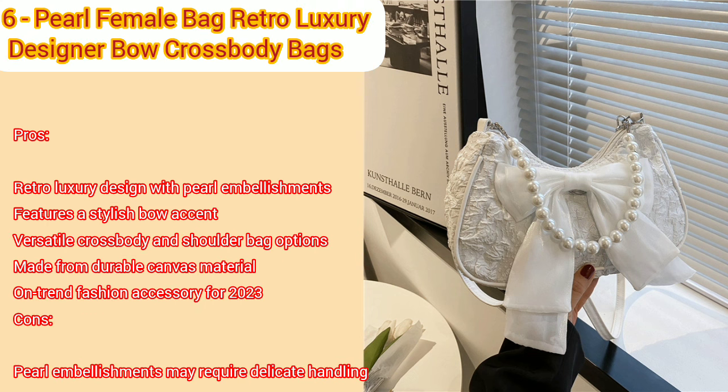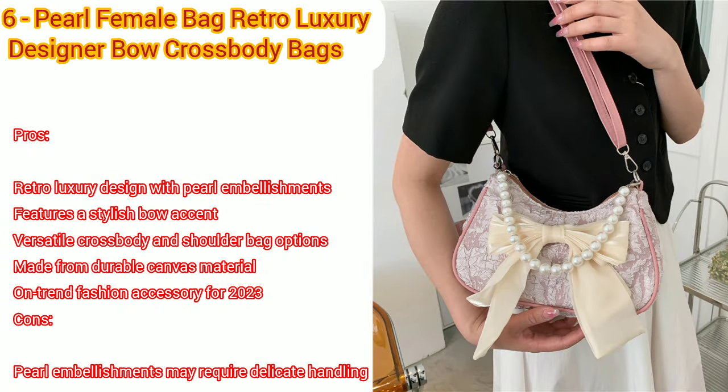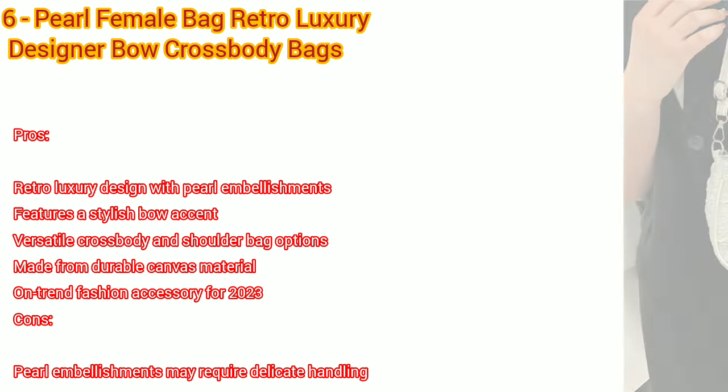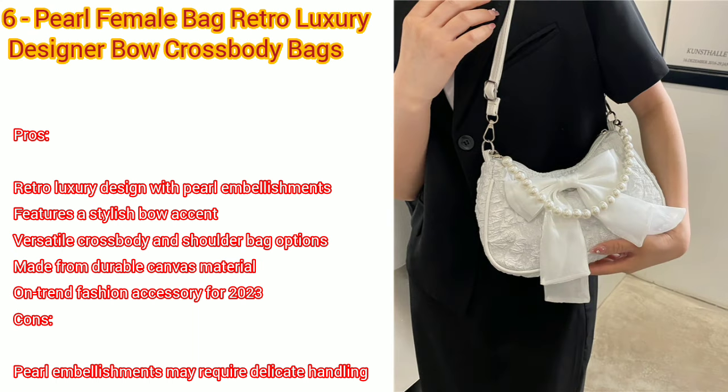Number six: Pearl female bag retro luxury designer handbag, bow crossbody bags fashion canvas trend shoulder bag. Pros: retro luxury design with pearl embellishments, features a stylish bow accent, versatile crossbody and shoulder bag options. Cons: pearl embellishments may require delicate handling.